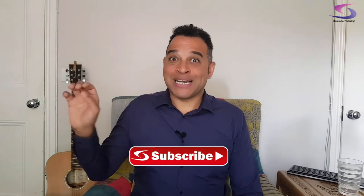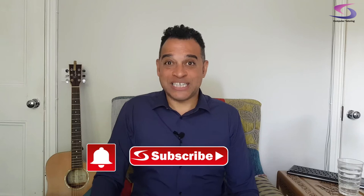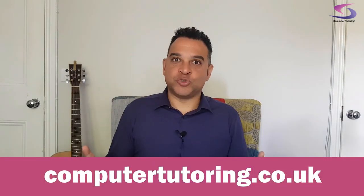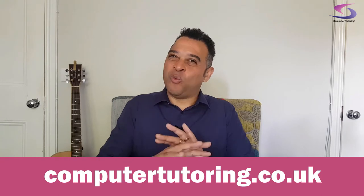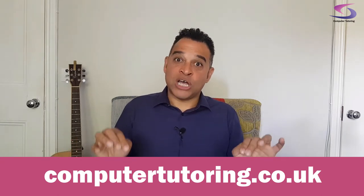Make sure you subscribe and click on that notifications button so you don't miss the other two in this series of videos as soon as they come out. We at Computer Tutoring offer training in a wide variety of subjects. Check our website for classroom and online based training courses.